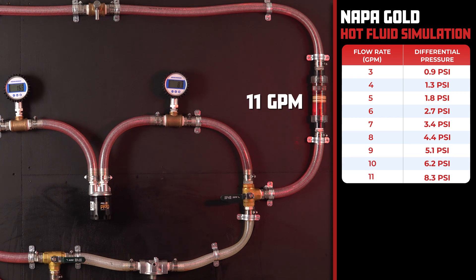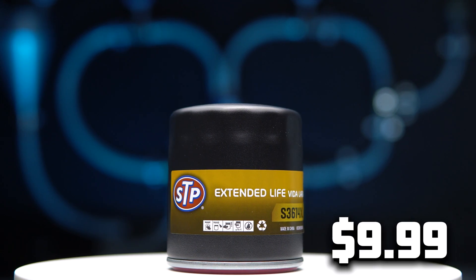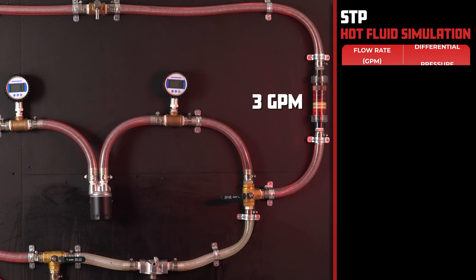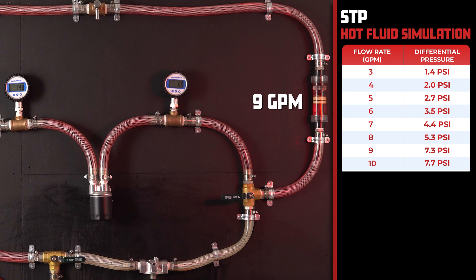Just barely edging out the Wix filter. Next up, we have the AutoZone exclusive, the STP Extended Life, with a price of $9.99, claiming to protect your engine for 10,000 miles. At 3 gallons per minute, the STP filter comes in with 1.4 psi, and as we increase the flow rate, it clocks in at 9.9 psi at 11 gallons per minute.